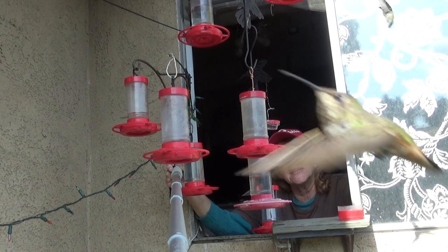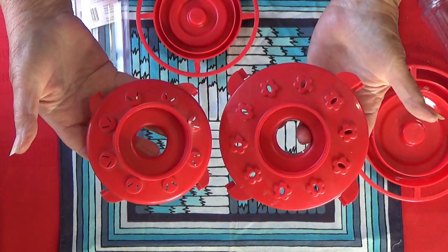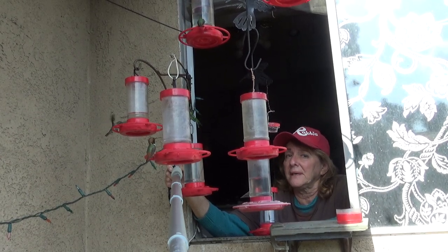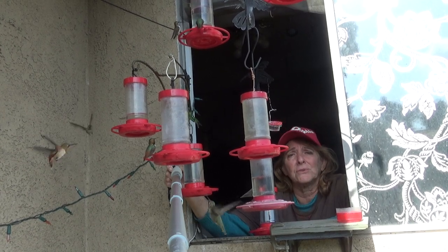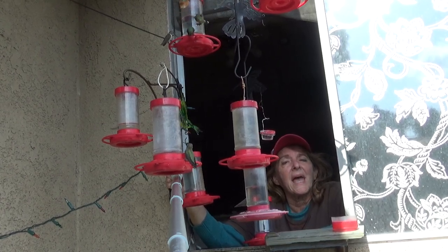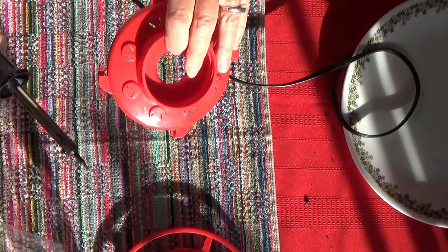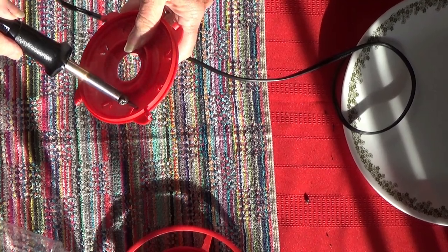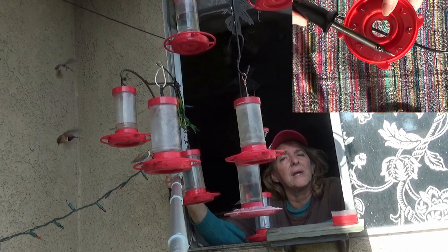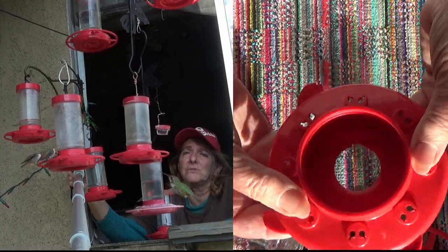Same feeder, slightly smaller base than the other one. Walmart made theirs differently — they made the slits smaller. I personally like the slits bigger just because of the amount of birds I'm feeding. So what I do is I take a soldering iron, heat it up, and from the inside I push it through each hole — because if you do it from the inside, the outside stays smooth when you go through; the inside might get a little rough. I slide it through each hole and make my holes bigger.